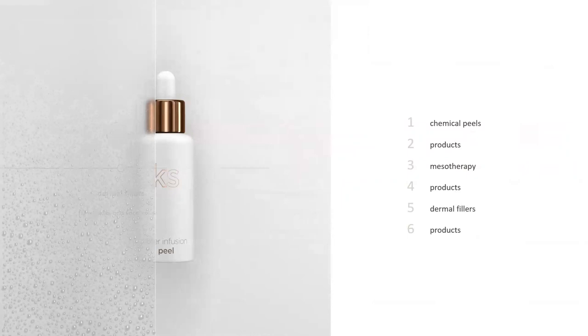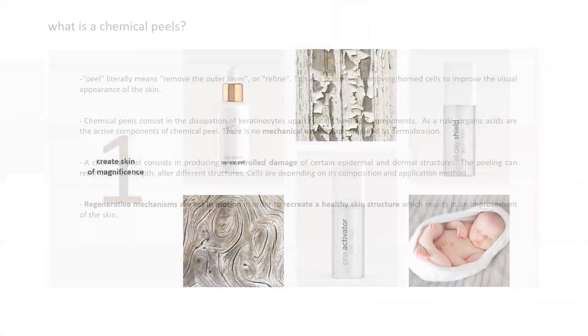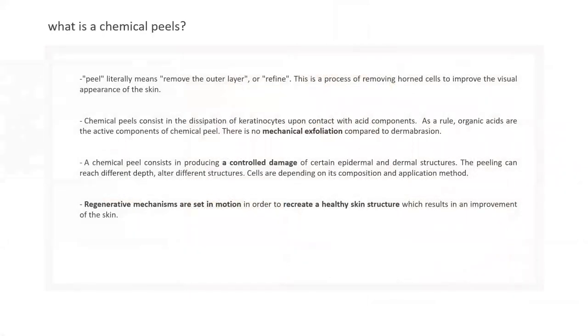The word peel literally means to remove or refine the outer layer — specifically the stratum corneum, the outer layer of the epidermis. We remove layers of the stratum corneum week after week; each peel is a little different, so it could be two weeks, three weeks, or with some weaker peels, up to seven weeks.